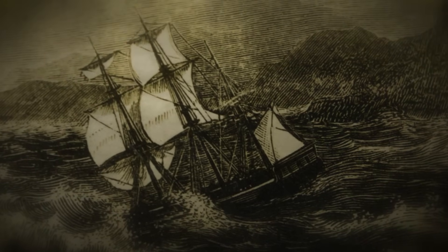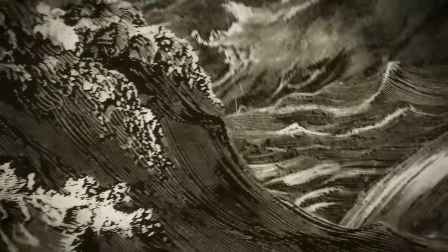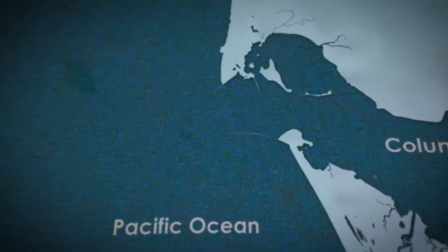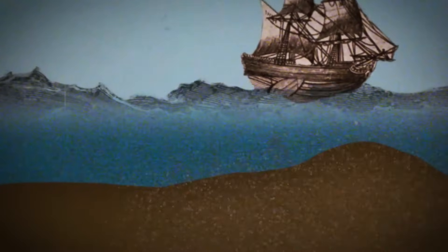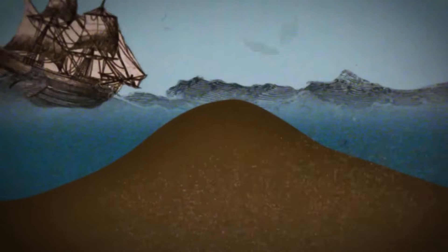By the late 1800s, the US government had seen enough. The Mississippi River's unpredictable shifts were already causing chaos for shipping, and Columbia's deadly mouth was the final straw. In 1882, they approved a bold, audacious plan — one that would force the river into submission. The solution? A massive jetty system. Imagine colossal walls of stone stretching into the sea, designed to control the river's flow, flush sediment into the ocean, and stop sand from clogging the channel.